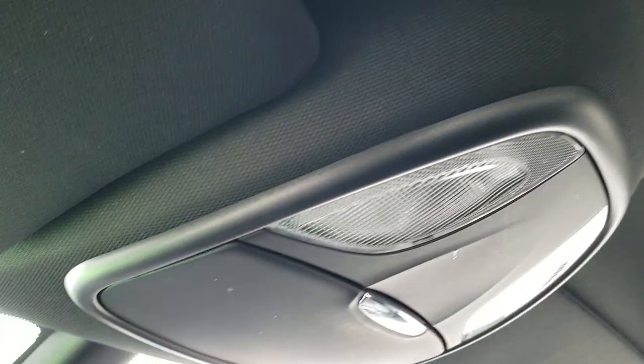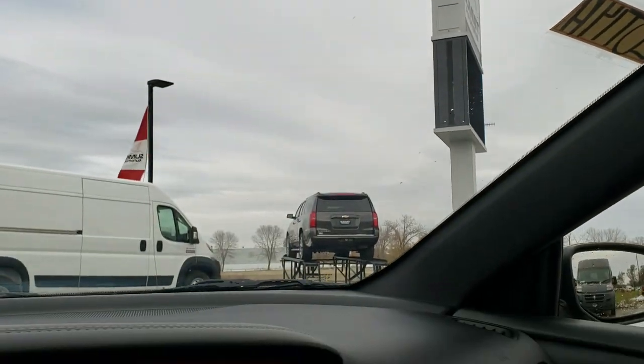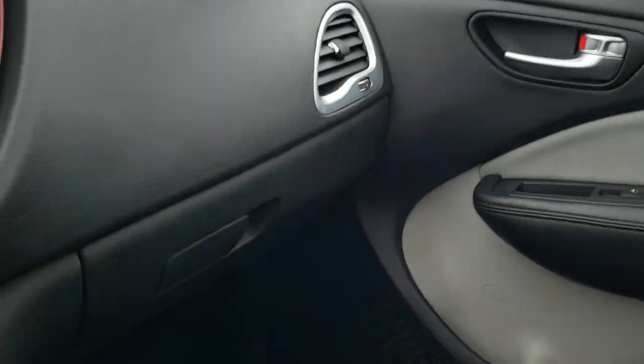The passenger side seat is in really nice, clean condition — no rips or tears on that. The headliner is in really nice shape as well. It smells very clean inside this car. You do get map lights up there.